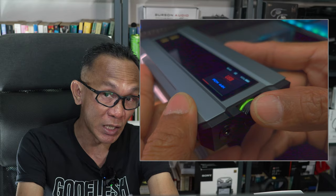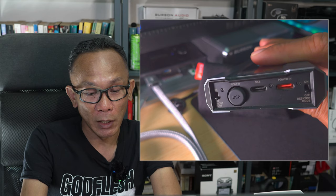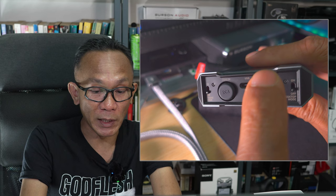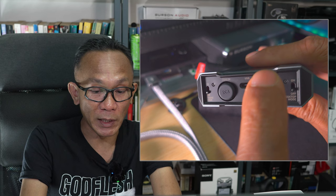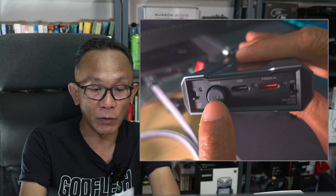You can configure the volume anywhere from 60 to 120 steps, and you have the audio jack here. At the back — perhaps one of the attractions for this Q15 — you'll notice it has two USB Type-C ports: one is USB data in and one is power in, marked red, meaning it supports PD 3.0 power charging for the battery. There's also a port for digital coaxial input, and a toggle button for phone mode or desktop mode on and off.